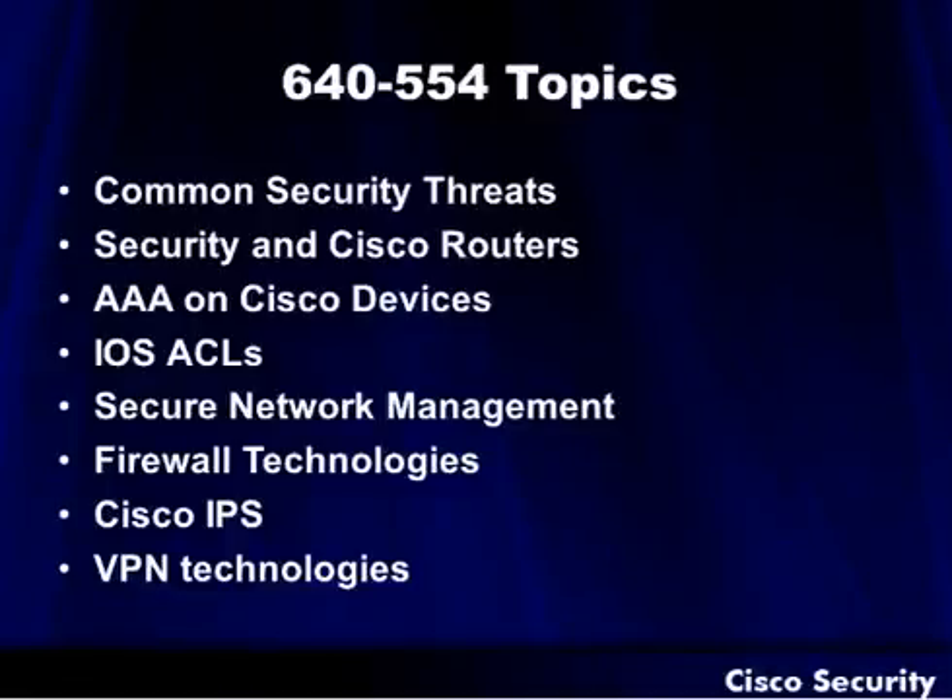640-554 — what are they covering inside that? It's going to be things like common security threats. You're going to be looking at security and securing Cisco routers and devices. We're going to talk quite a bit about AAA — the authentication, authorization, and accounting framework that they've got integrated throughout Cisco.